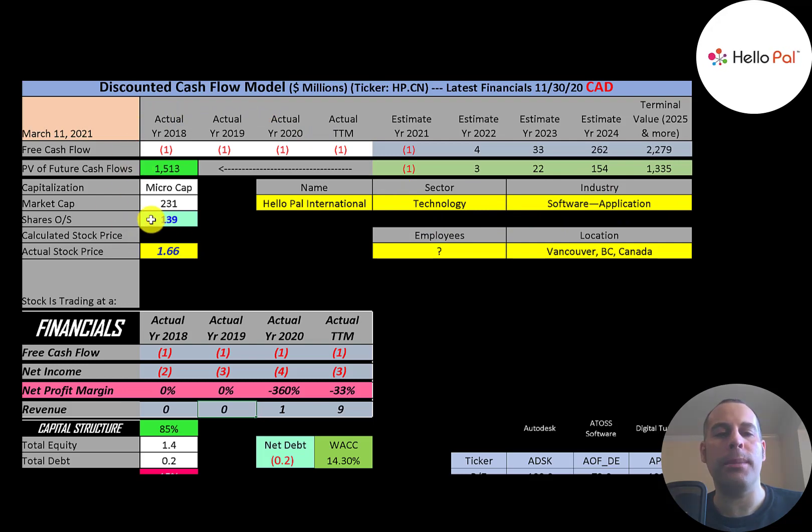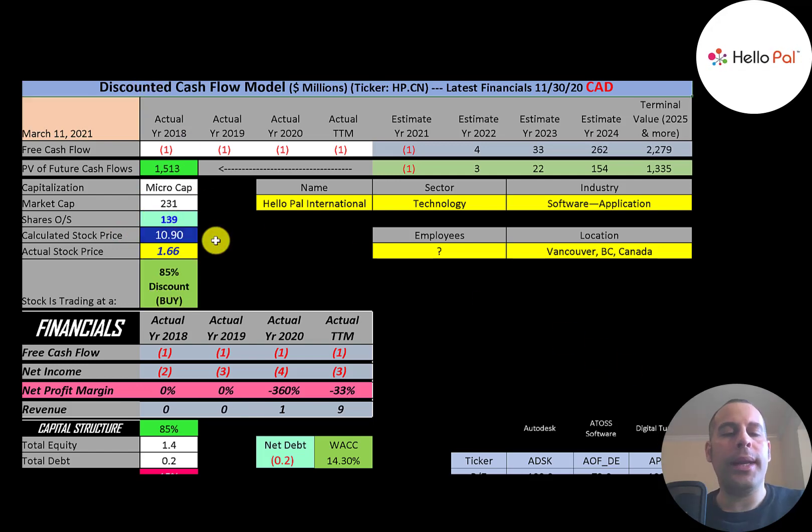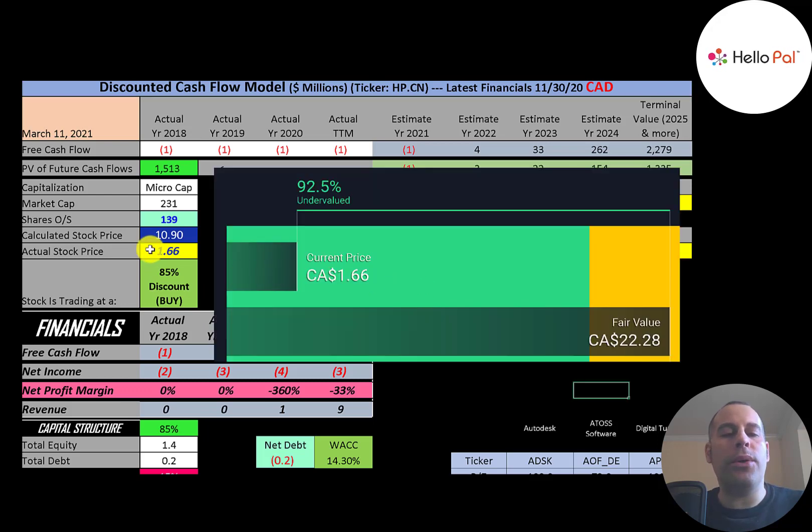Dividing $1.5 billion by 139 million shares gives a calculated stock price of $10.90. They're trading at $1.66, so they're trading at an 85% discount — it's a strong buy according to the model. Simply Wall Street is even more bullish at $22 a share, calling the stock extremely undervalued. I estimated their future free cash flow growth by building out their subscriber base and revenue, tried to be conservative, and I'm still coming up with a stock price well above where they're trading.